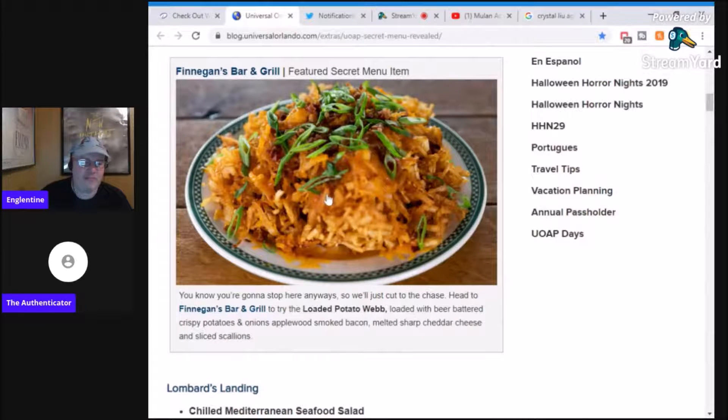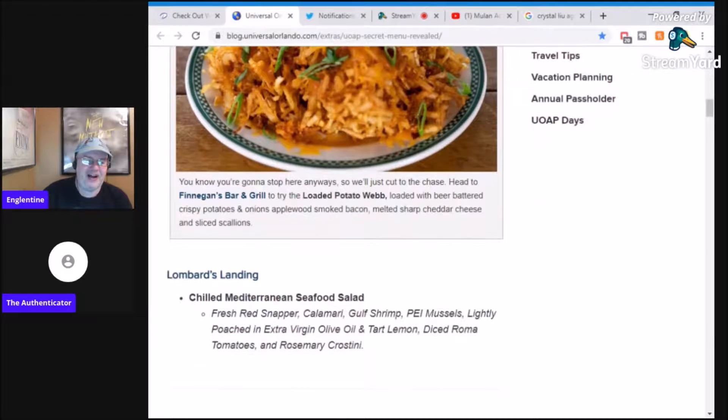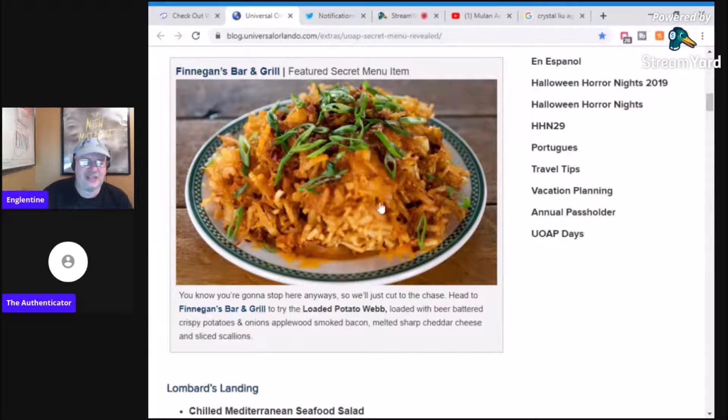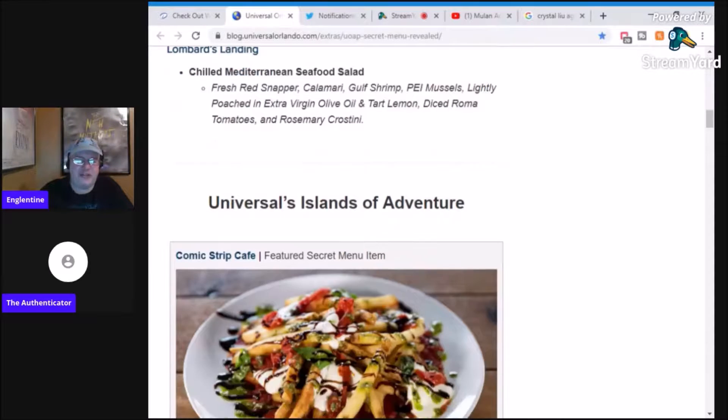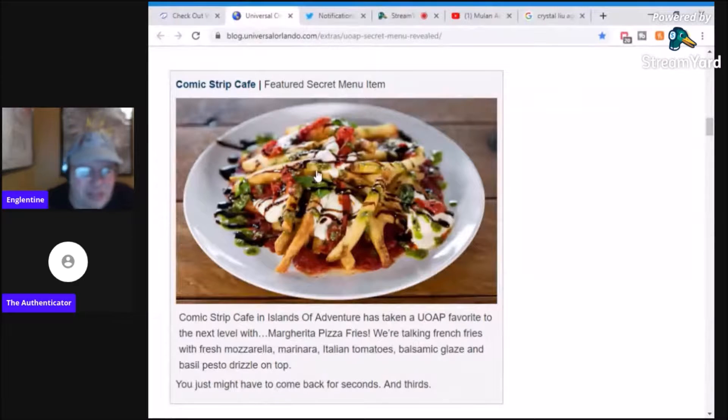This is an onion web from their Irish bar. I can't have that — the England teen killer would just end me. But this one is beer-battered cheese, crispy potatoes, onions, applewood smoked bacon. I guess they added some different stuff. It reminds me of the blooming onion from Outback Steakhouse. There's also a chilled Mediterranean seafood salad — it's like they just added a couple of things to an existing dish.